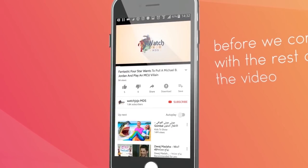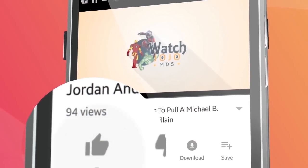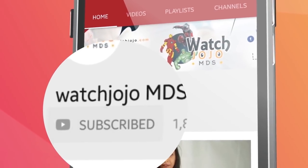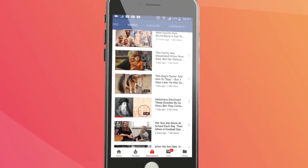Before we continue with the rest of the video, we could use your help. Click that like button to help spread the word about Watch JoJo, and also be sure to subscribe and click the notification bell so you don't miss our future videos.